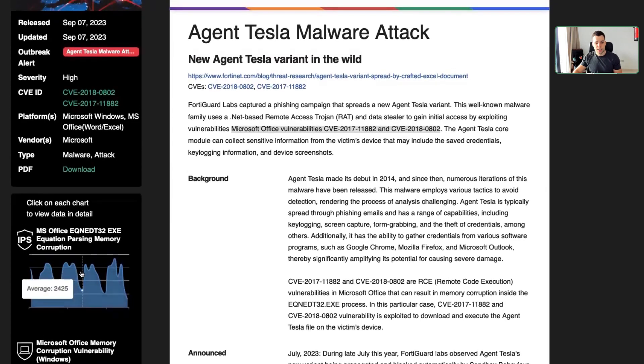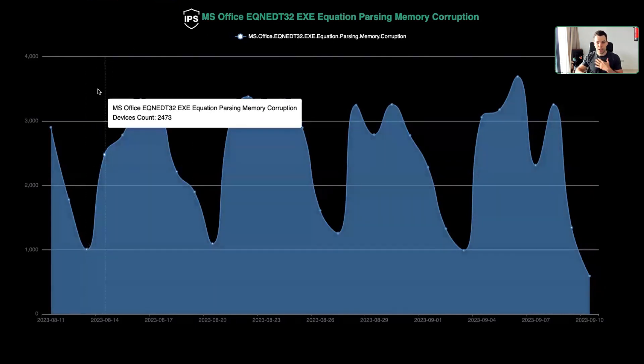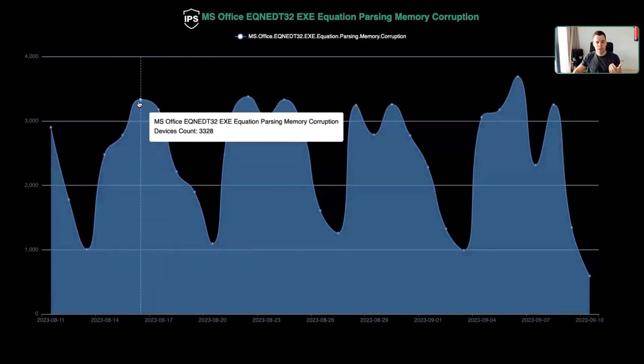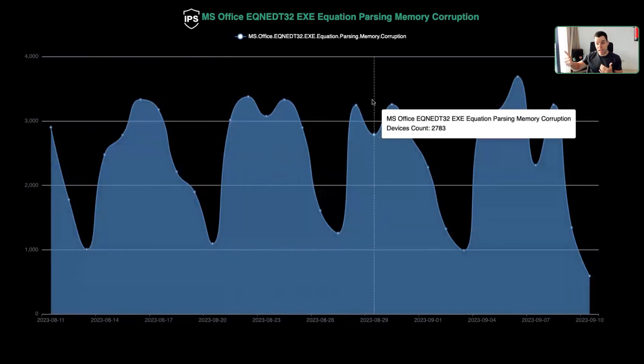The vulnerability is part of the Microsoft Office package, and you can see here our telemetry data. Our IPS signatures are capturing around 3,000 logs and attacks every single day regarding that specific vulnerability.